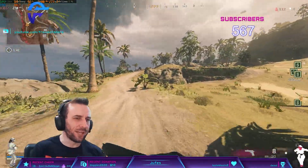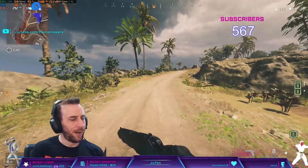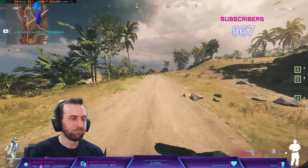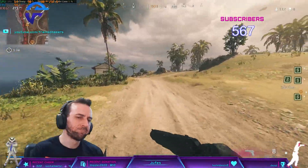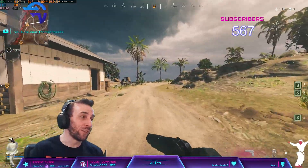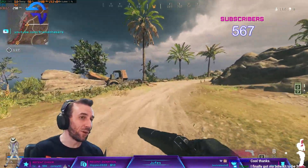You have to wait for Raptor Lake anyway. And Zen 4 caps out at 6000 anyway, so you don't even need M-die or A-die for those either.